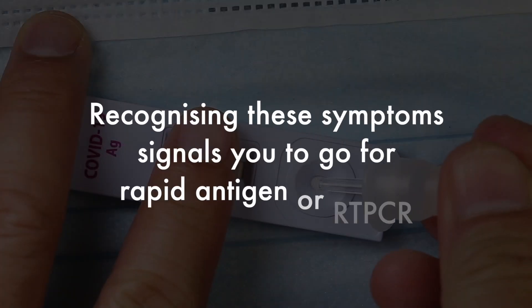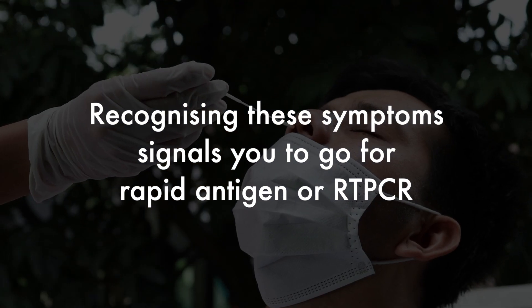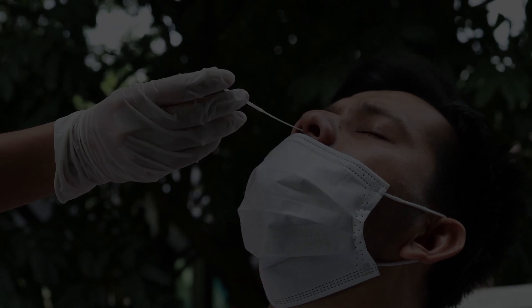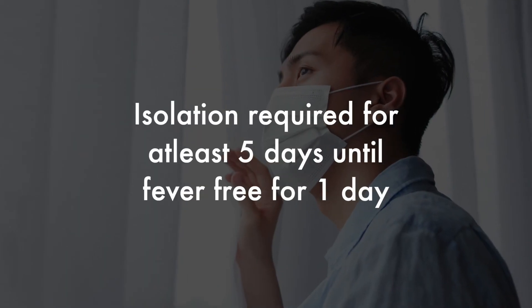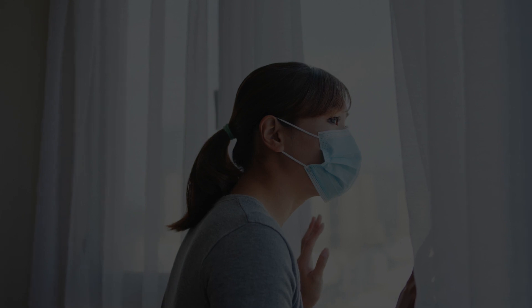It is important to recognize these symptoms because then you can do the rapid antigen test or go in for the RT-PCR, which is more accurate. Once you know that you are infected, you need to isolate for a minimum of 5 days until you are fever-free for 1 day, or even up to 7 or 10 days if you are still symptomatic or your repeat test after 5 days comes back negative.